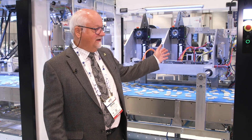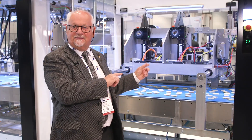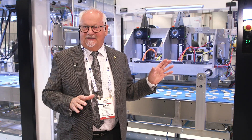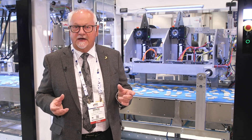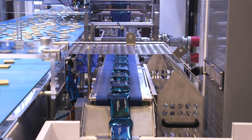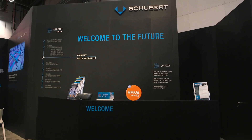This is my new machine by Shubert — the best company in the world for machines. With the machine, you need nothing — nobody — just one guy for checking the production. That's it. For me, it's very, very important, because I save a lot of money, a lot of trouble, because every product from the machine is perfect. For big production, this is the best machine in the world. I am very happy. Thank you, Shubert.